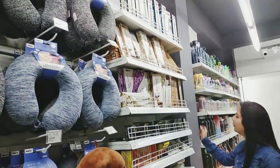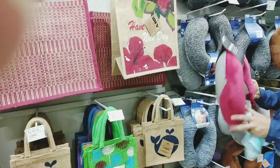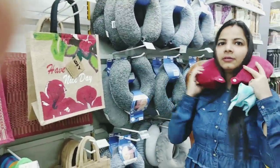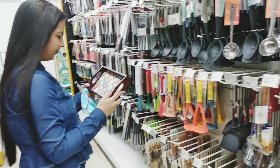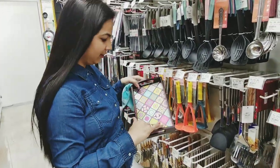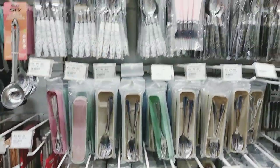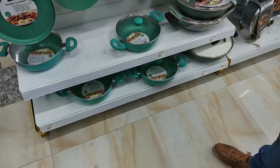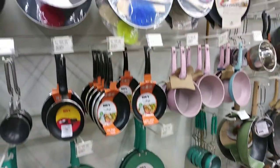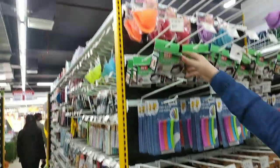Agarbatti and dhupbatti are also available. Bati with desi ghee. A comfortable neck rest. Wooden tray. Spoons and forks in different styles and shapes.